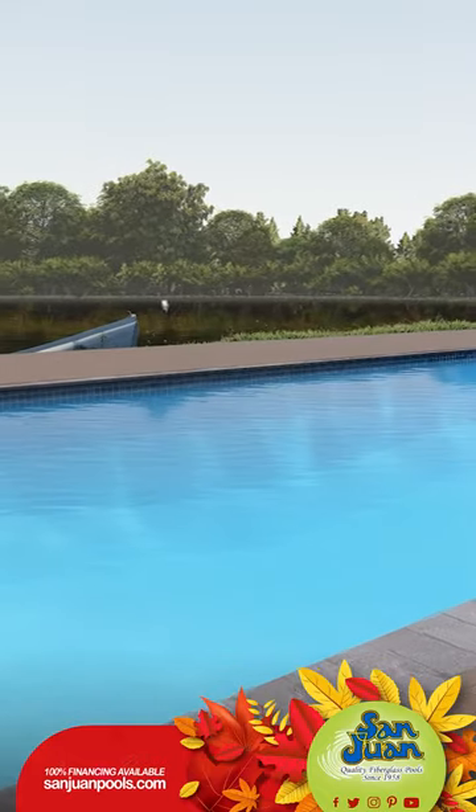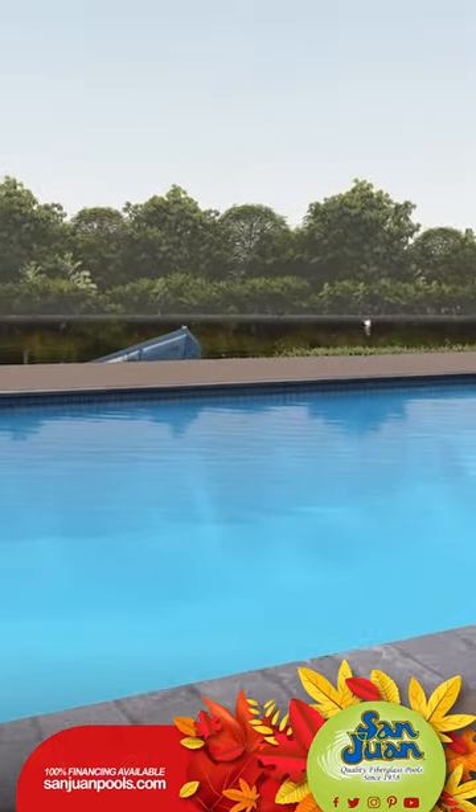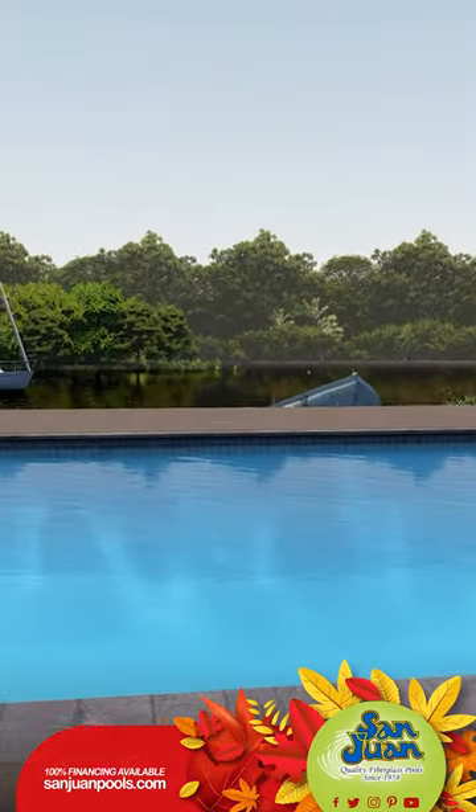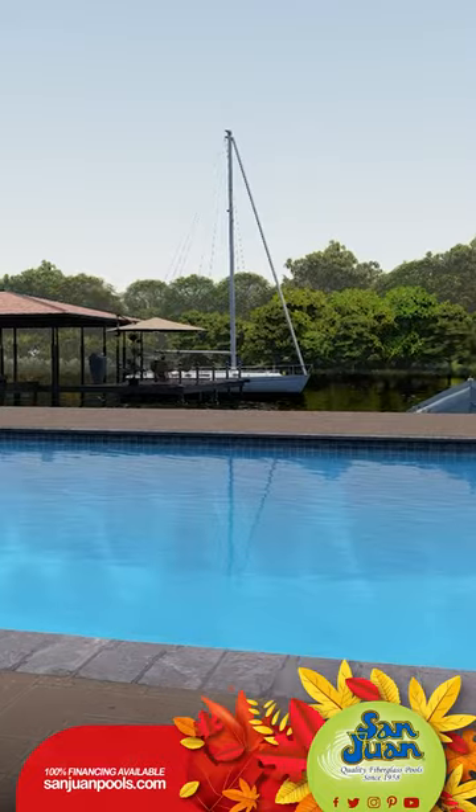And speaking of symmetry, Phoenix boasts a mirror-like design. Both sides are identical reflections of the other, giving it a modern, sleek vibe. Plus, this symmetry makes installation smooth as a breeze.